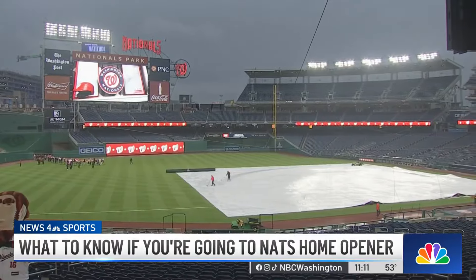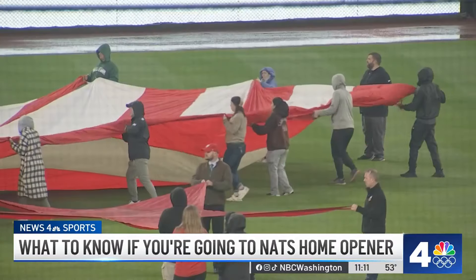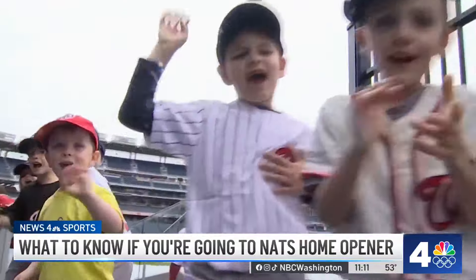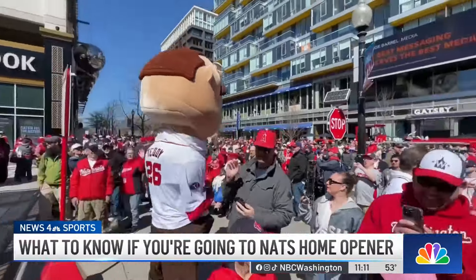Yes, we know rain is in the forecast, but that didn't stop the grounds crew from prepping the field this morning. We even caught a practice session with the American flag for tonight's pregame ceremonies. I'm Joseph Olmo, News 4.